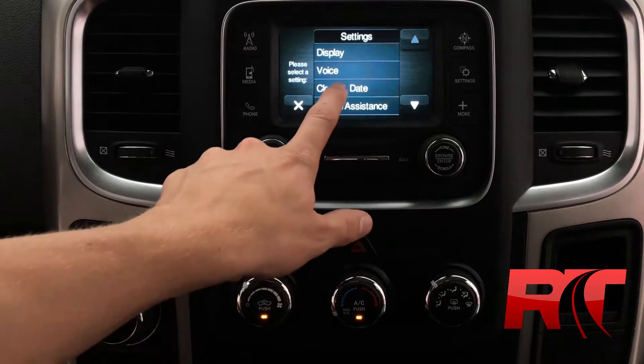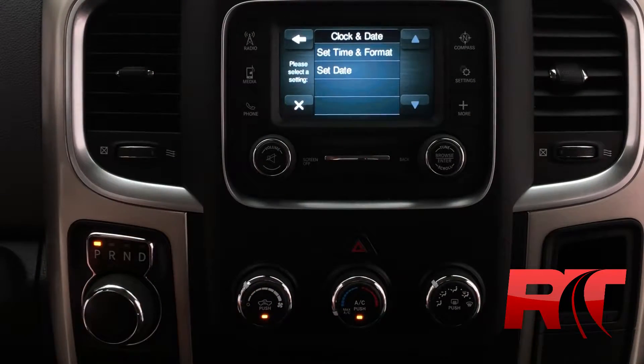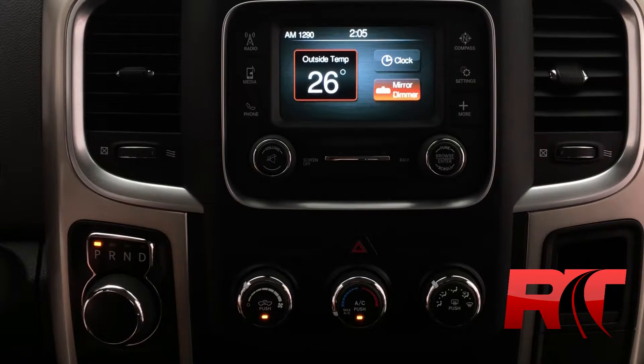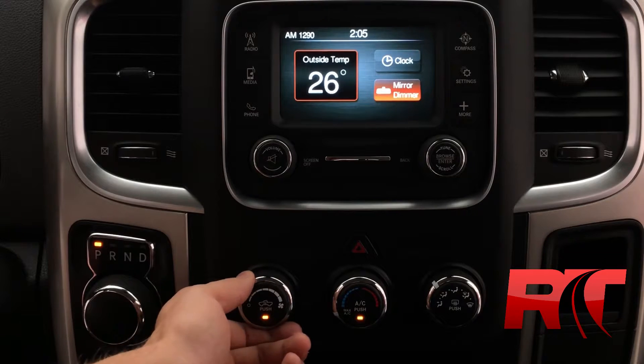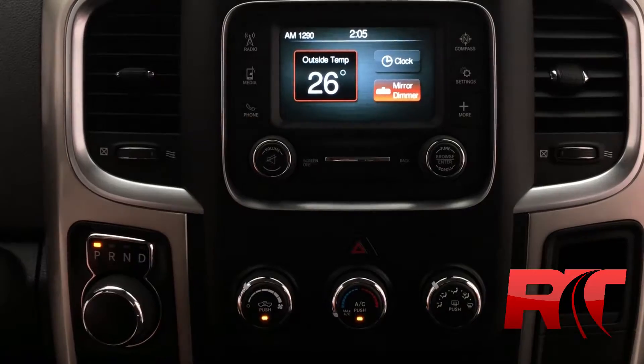Checking the settings, changing the time and date is nice and easy. This touch screen is very nice to navigate. This Ram 1500 also has an electrochromatic rearview mirror. Taking a look at the mid-center console which houses your air conditioning and other climate controls.